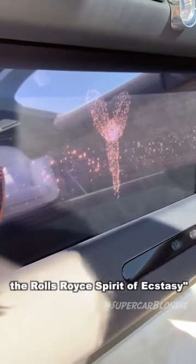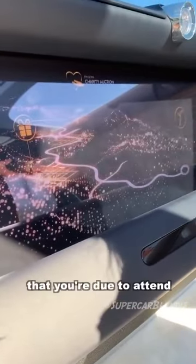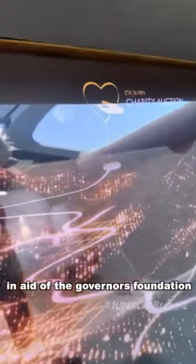Take a look at this. 'Hello, I'm Eleanor.' The Rolls Royce Spirit of Ecstasy AI says: 'I know from your diary that you are due to attend a rather special charity auction at the Governor's Foundation.'